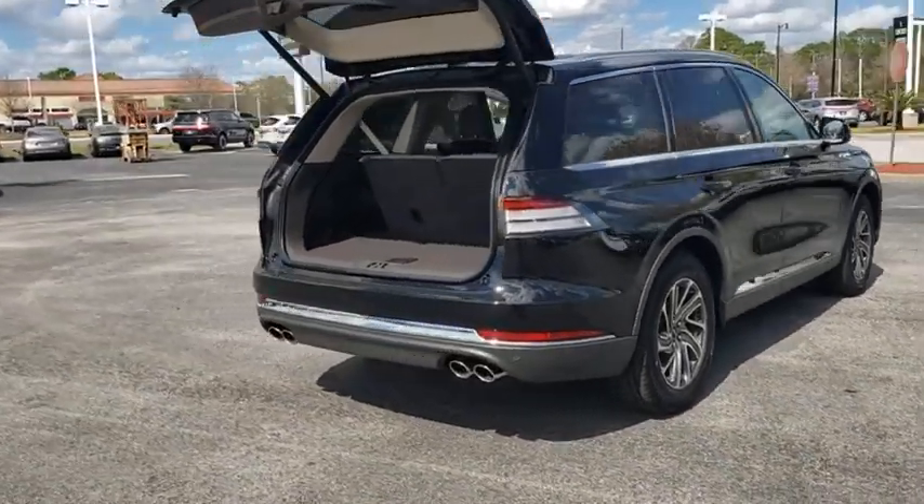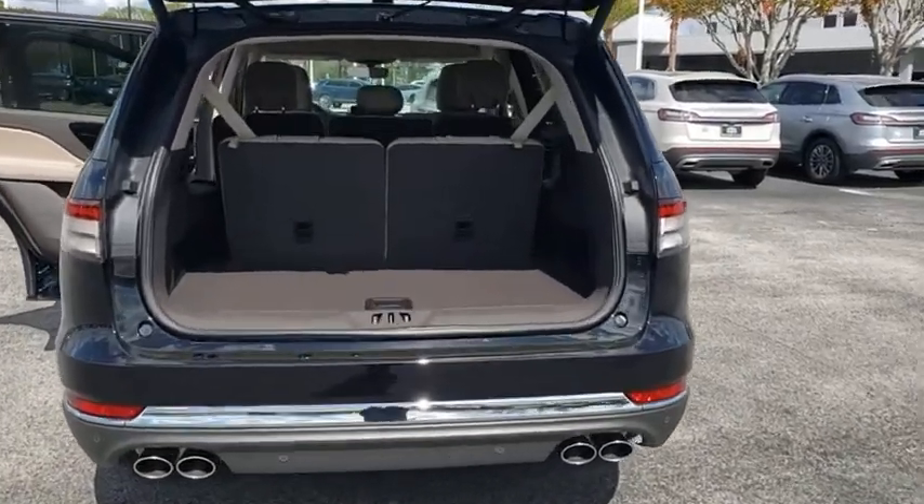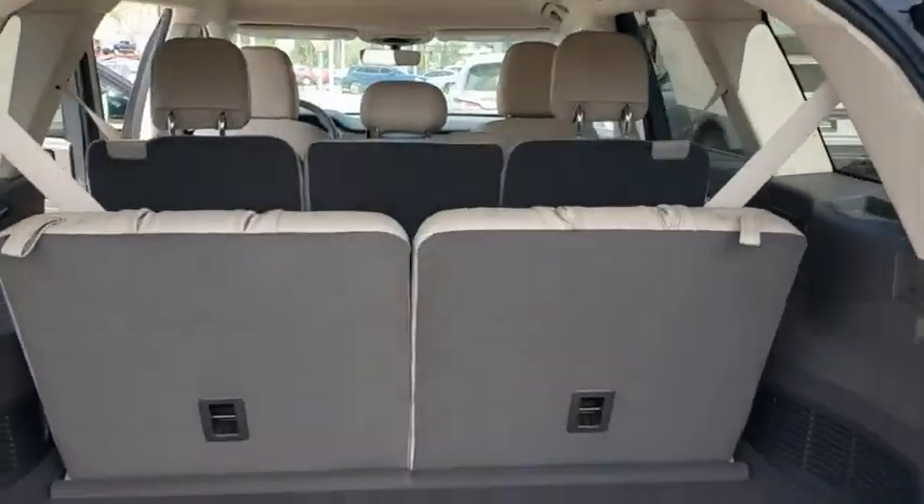Backup camera, remote engine start, power passenger seat, keyless entry, stability control, traction control, steering wheel audio control.